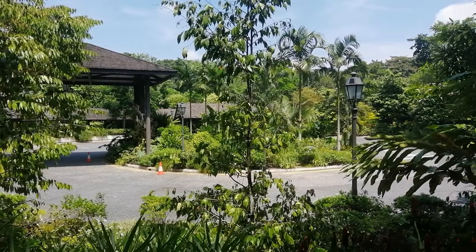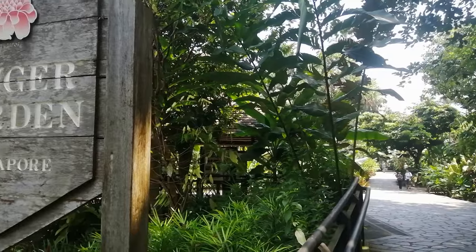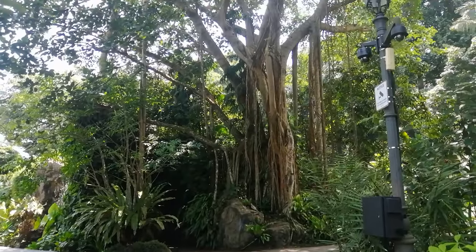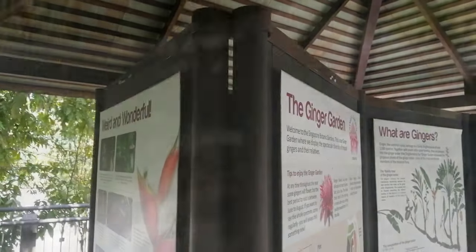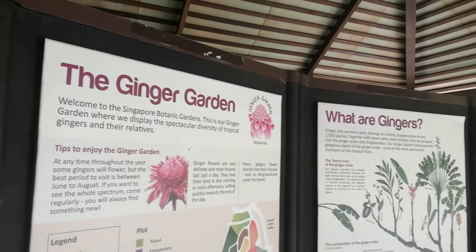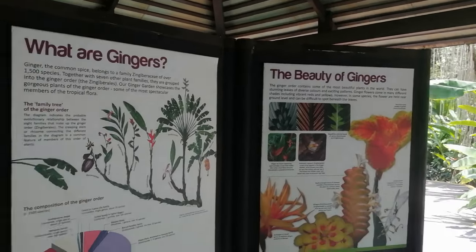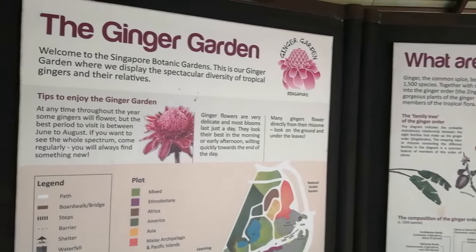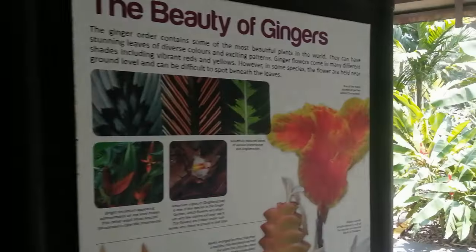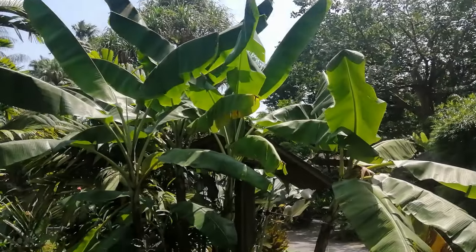Just here next to the drop-off, taxi rank and car park, here's a garden dedicated to gingers. Let's go and have a look inside. Look at that tree - wow! And of course this is a true botanical garden and therefore one of its objectives is to educate, so all around the place you get wonderful information and you can stop and read it and you learn something every time. Let's go and have a look at some of these spectacular gingers. That's not a ginger - that's a banana! I wish ours were that big.